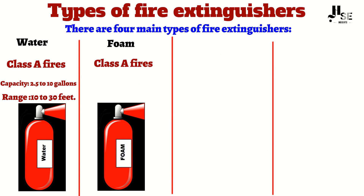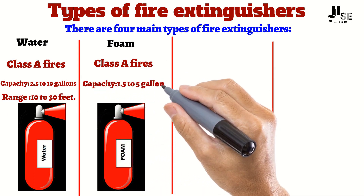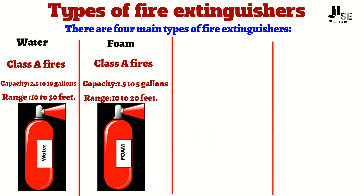Foam extinguishers typically hold 1.5 to 5 gallons of foam and have a range of 10 to 20 feet. Number three: